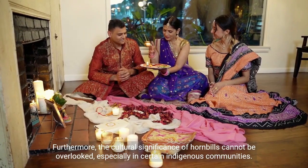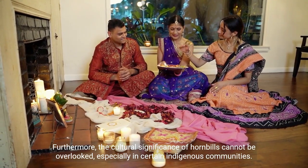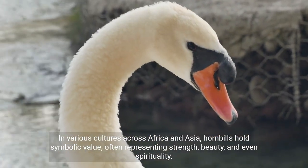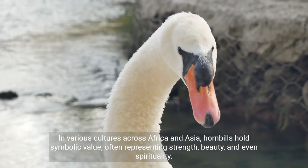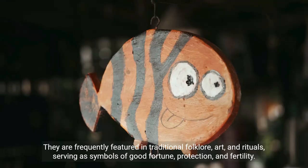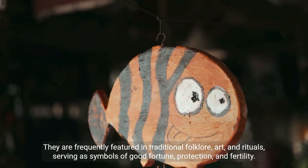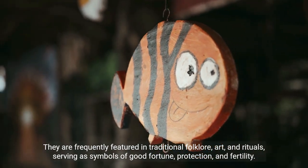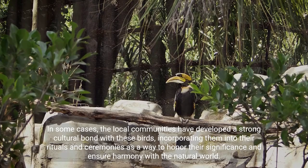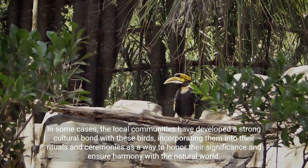Furthermore, the cultural significance of hornbills cannot be overlooked, especially in certain indigenous communities. In various cultures across Africa and Asia, hornbills hold symbolic value, often representing strength, beauty, and even spirituality. They are frequently featured in traditional folklore, art, and rituals, serving as symbols of good fortune, protection, and fertility. In some cases, local communities have developed a strong cultural bond with these birds, incorporating them into their rituals and ceremonies as a way to honor their significance and ensure harmony with the natural world.